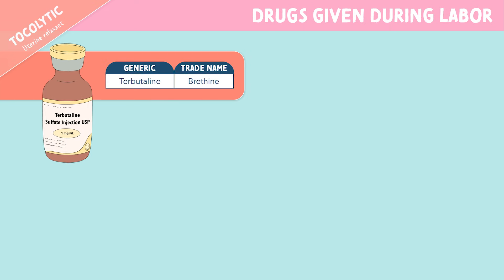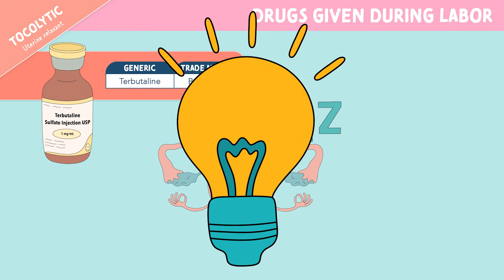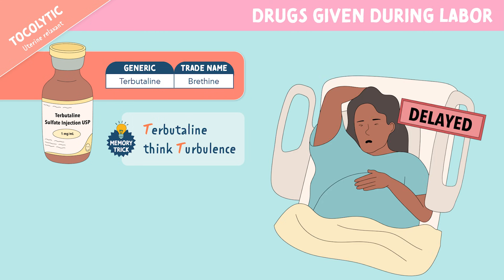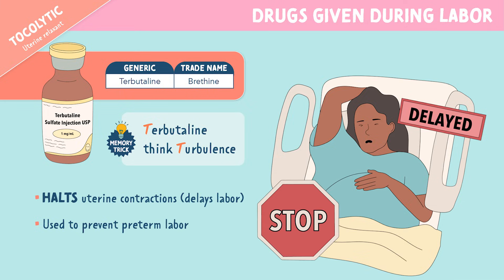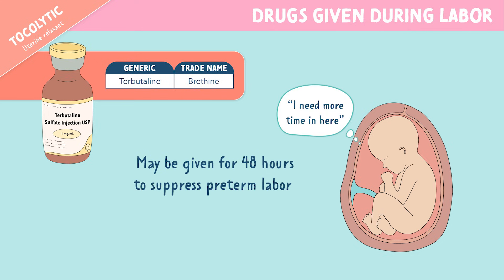Next we have terbutaline, which is a tocolytic or uterine relaxant. Terbutaline is the generic name and Breathine is the trade name. Terbutaline — think turbulence. Turbulence usually delays airplane arrival times, and same goes for labor — terbutaline delays labor. This medication halts uterine contractions, which delays labor and is used to prevent preterm labor. It may be given for 48 hours to suppress preterm labor. Think of the baby saying, I need more time in here so I can grow and form in utero.